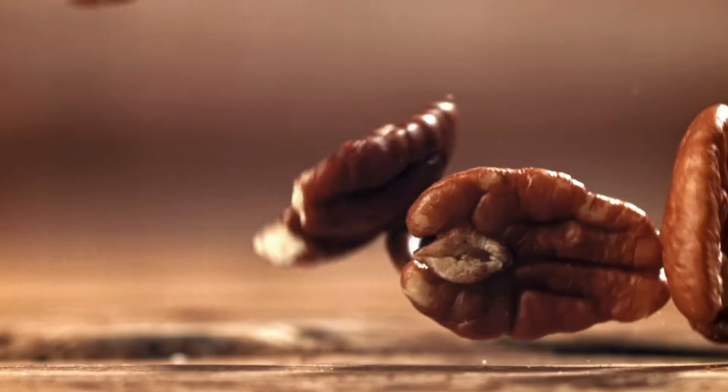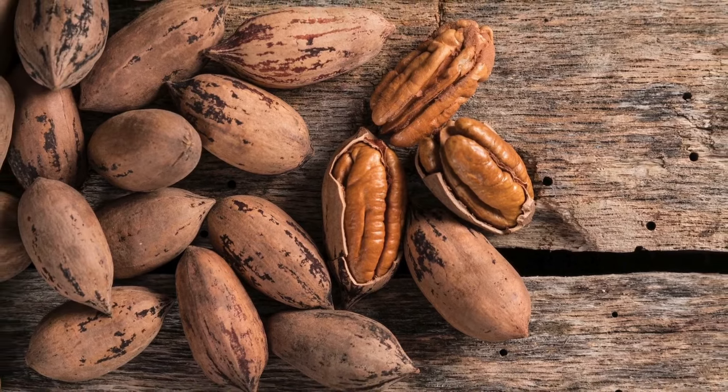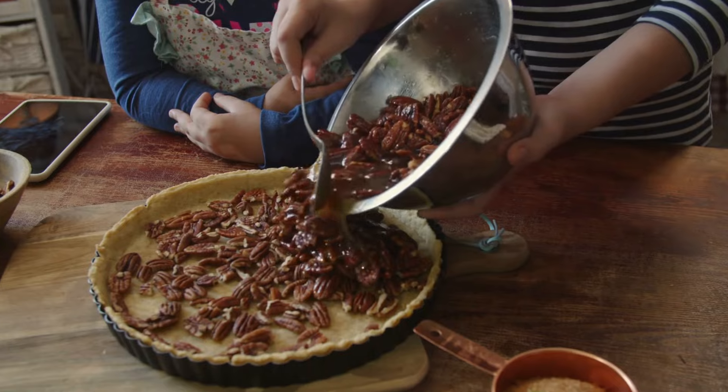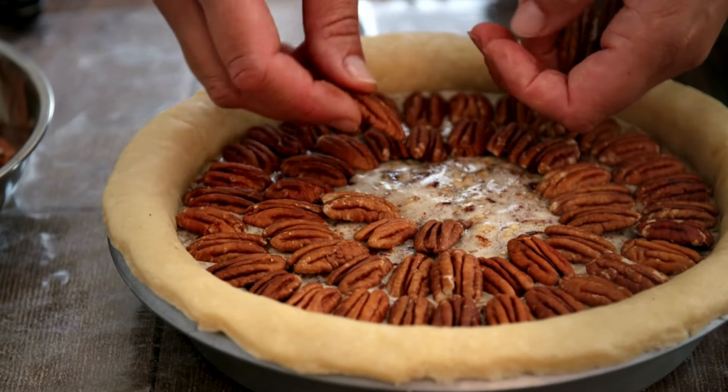The pecan is the state nut of Texas. Texas is one of the nation's top three pecan-producing states. Texas pecan pie has been a tradition for more than 100 years, and the pie was officially named the state dessert in 2013.